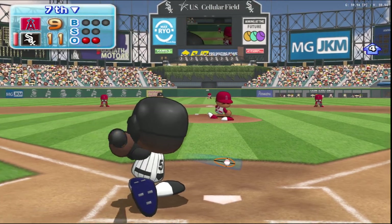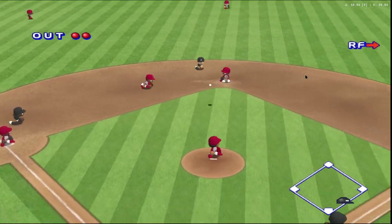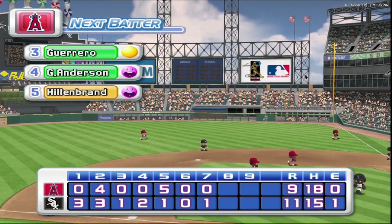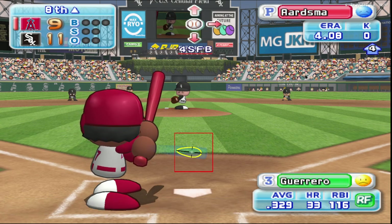Here we go for the first pitch. He smacks the first pitch. Out. There's the third out. One run, one hit, no errors. The Angels are two runs down.